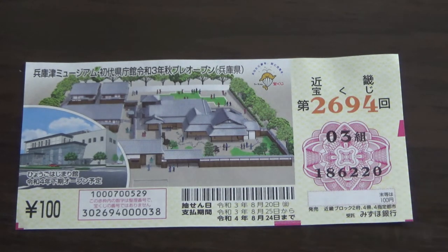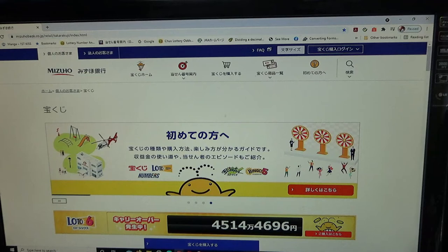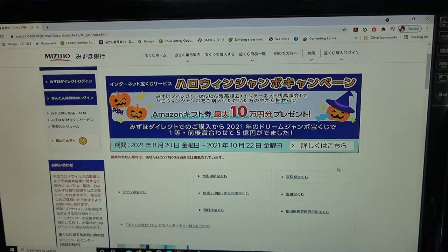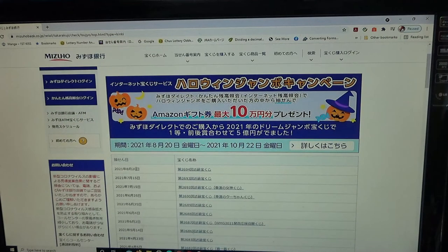Let's head over to Mizuho Bank's lottery page. You need to find the target, then select this one — Jumbo Takodakuji. It's a Kinki Takodakuji ticket, so it's this one. For drawing 2694, here it is. The drawing date was on August 20th; it is now September 3rd. I forgot about it.